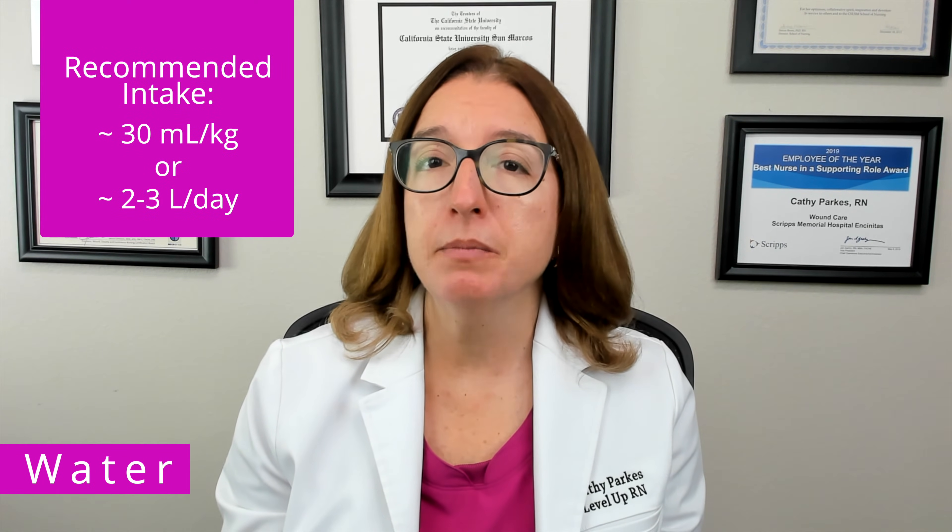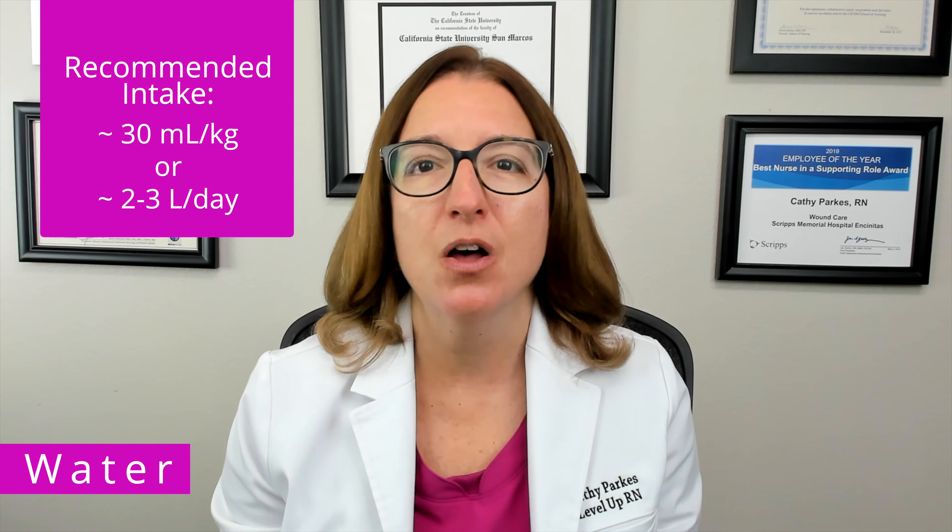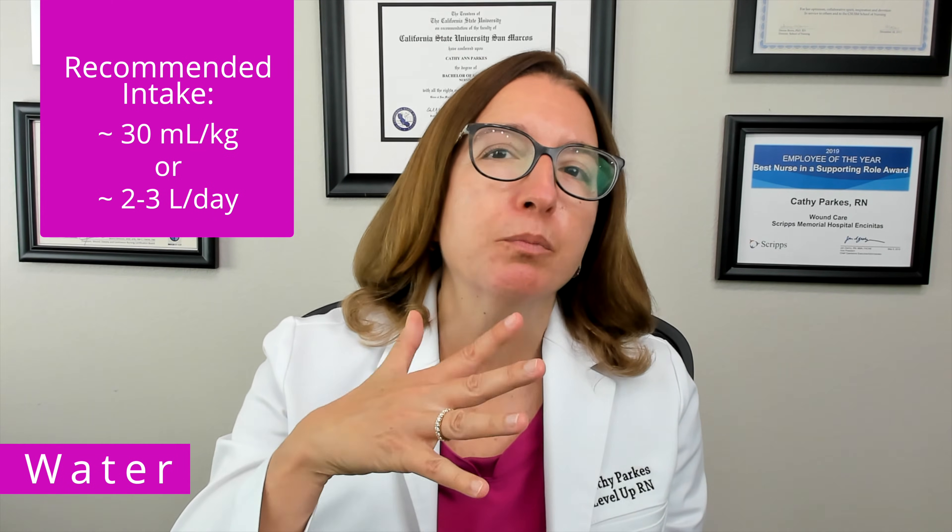The recommended daily intake for an adult is approximately 30 milliliters per kilogram of body weight, so about two to three liters per day. However, increased water intake is needed for hot temperatures, exercise, fever, diarrhea, and vomiting.